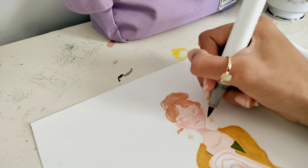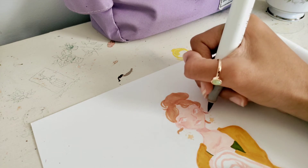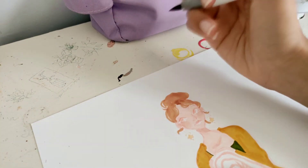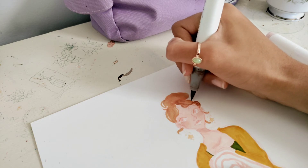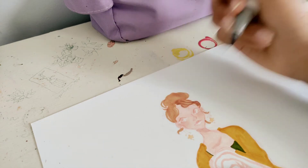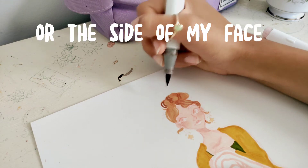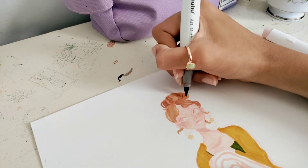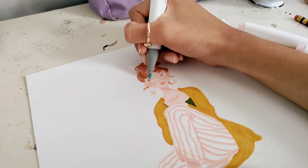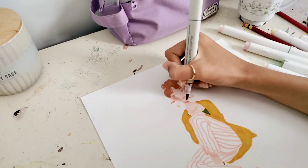I also changed her jacket into a cardigan because the collar on the original jacket just didn't look very nice when I sketched it out, and I thought a cardigan would look a little better. My favorite part is probably the star earrings — they're so cute, I would definitely wear them. I actually don't usually wear dangling earrings because I don't like things hitting against my neck, but I think I would wear these fun dangling ones.